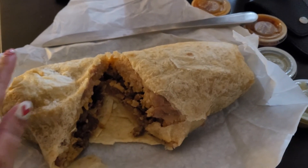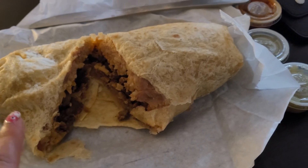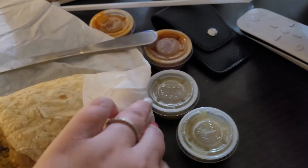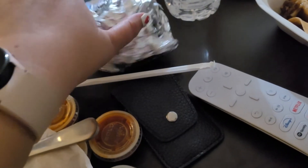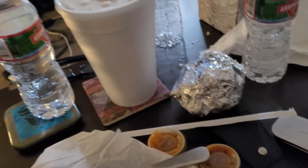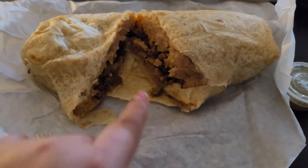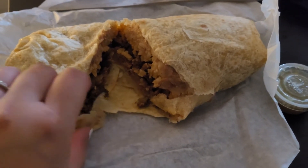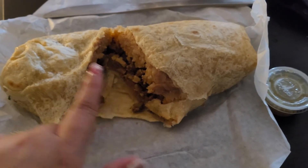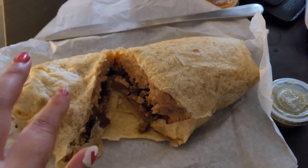Hey guys, so I'm having dinner right now — I have an asada rice and beans burrito. I'm gonna have one or two of the green salsa. There's probably lemon and some achata in here. I know I was supposed to do a whole healthy thing, but I didn't feel like cooking and we didn't have that much leftovers for both of us. I'll see you guys when I have a snack before bed.